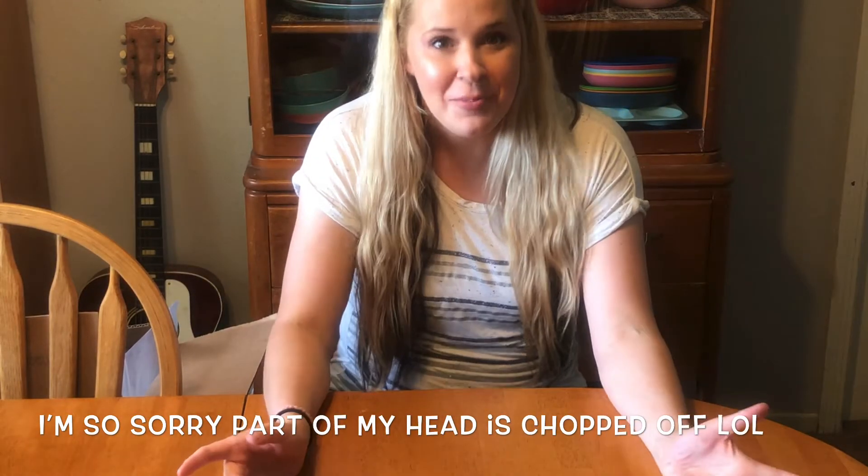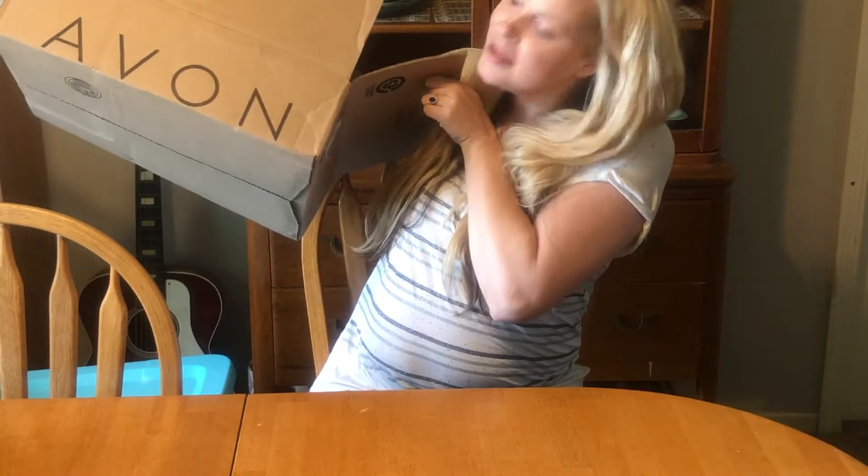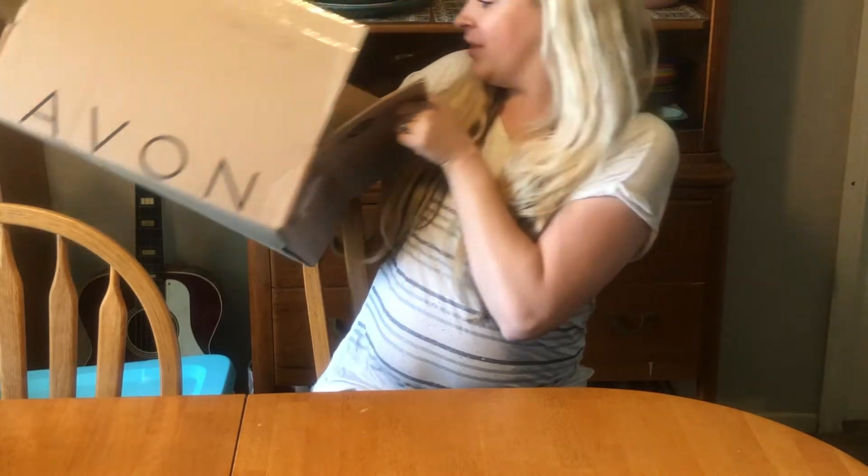Hi friends, welcome to another video! I know I'm wearing the same outfit from the previous video, but now I'm going to be doing my Avon haul. I haven't told you guys yet, but I am an Avon rep, so I will be putting a link down in my description box below if you want to browse or buy anything. I wanted to share with you guys what I received in my Avon order — I have lots of goodies right here!